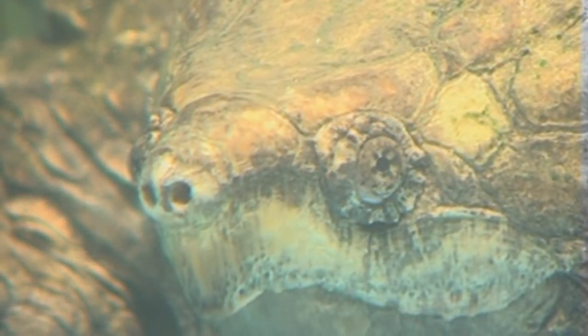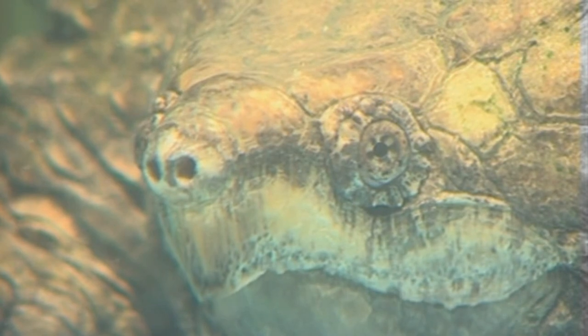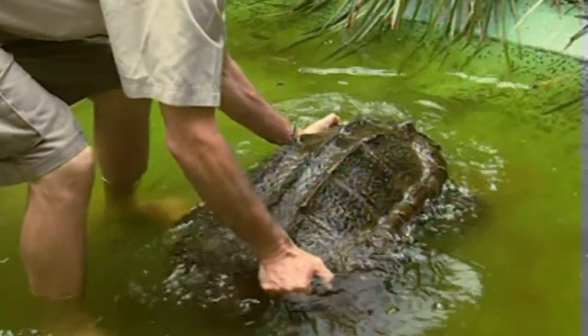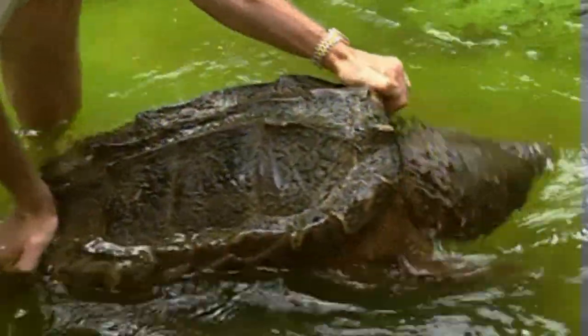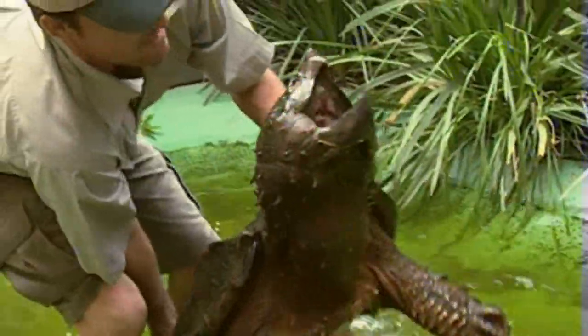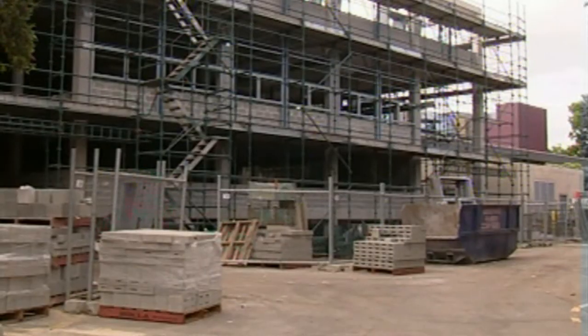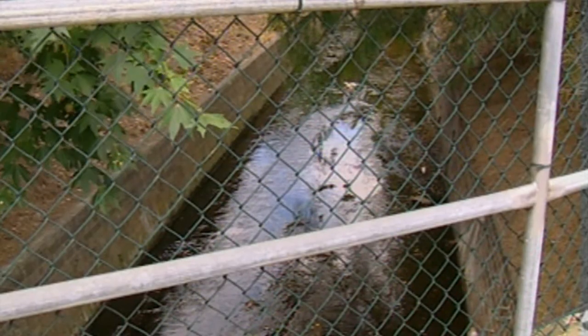He looks like he belongs to the prehistoric world, but this alligator snapping turtle is very much a modern-day marvel. He lives at the Australian Reptile Park in Sydney, but life for this unusual-looking animal wasn't always so easy. The story of how Leonardo ended up there has captivated and amazed the world. A workman at a Sydney construction site took a break near a drain swollen by heavy rain and a mate spotted something unusual just sitting there — a turtle.